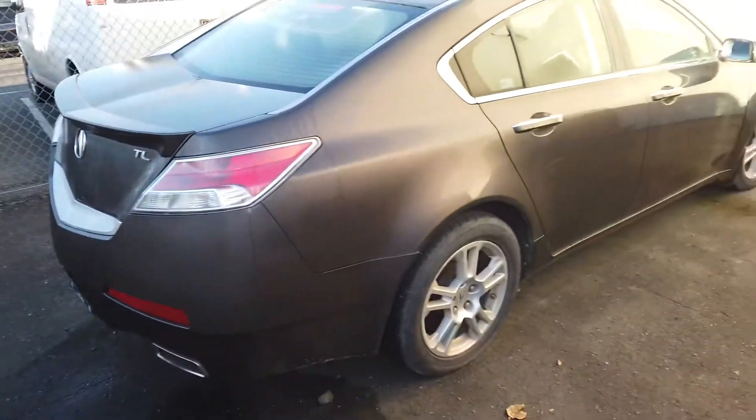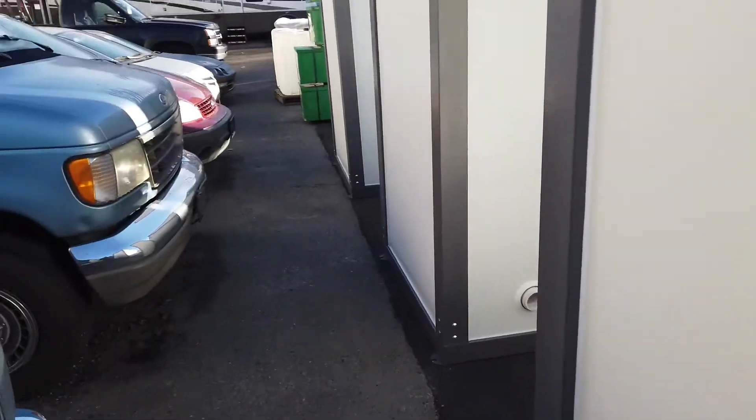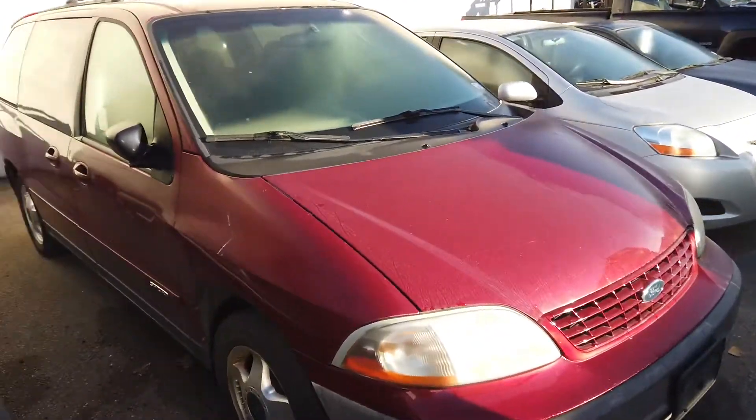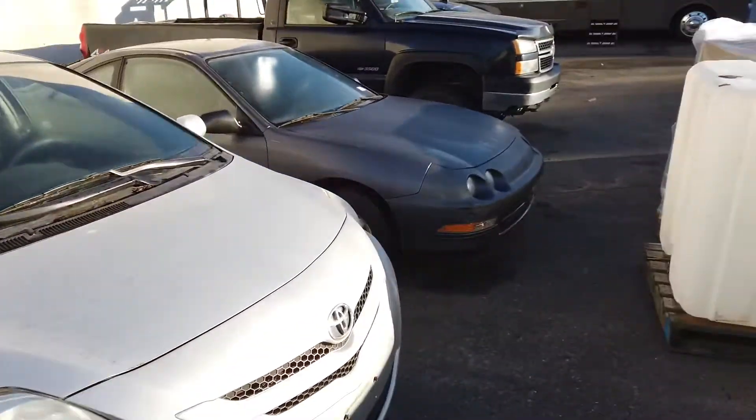And an Acura — we're going to be auctioning off this unit finally. So we have the preview on the Friday, and the auction's on the Saturday, 9:30, online only. Online only auction — you don't want to miss it.